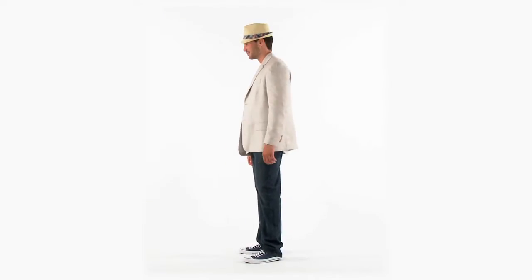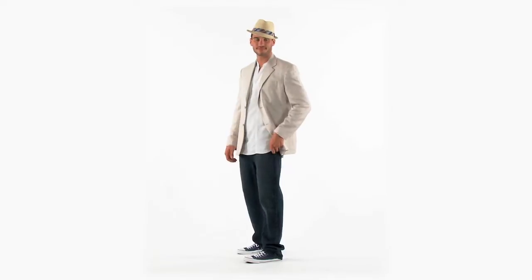Here we have our suit jacket paired with jeans, our pop-over shirt — the perfect Couvert outfit for any occasion. Don't forget the hat to bring it all together.